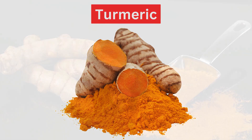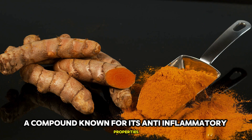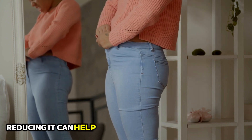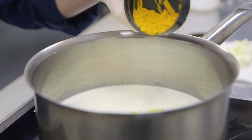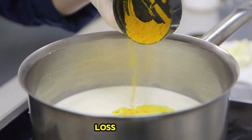16. Turmeric. Turmeric is a spice that contains curcumin, a compound known for its anti-inflammatory properties. Inflammation is linked to belly fat, so reducing it can help you lose weight more effectively. Adding turmeric to your dishes or drinking turmeric tea can be a beneficial addition to your belly fat loss regimen.